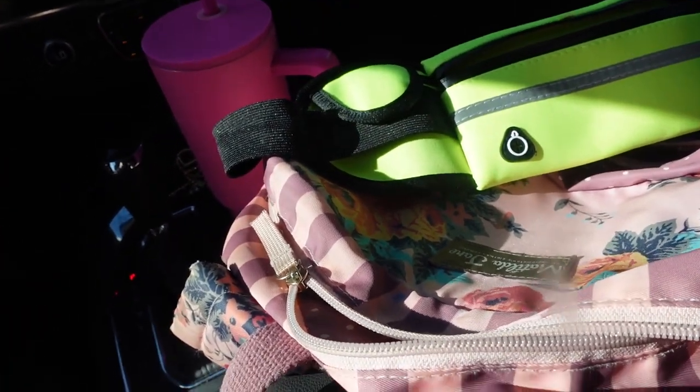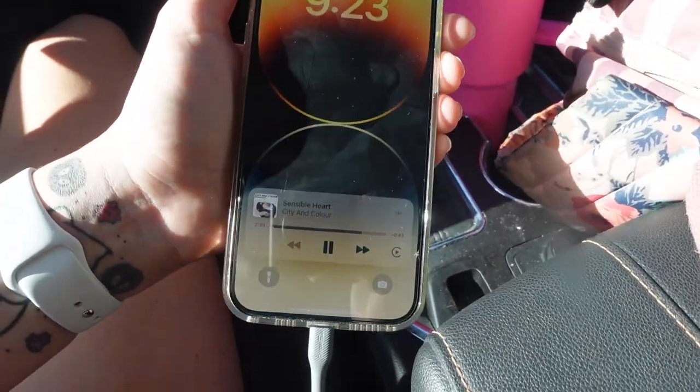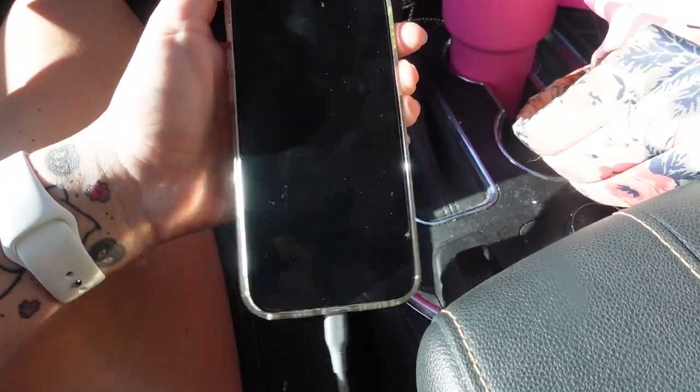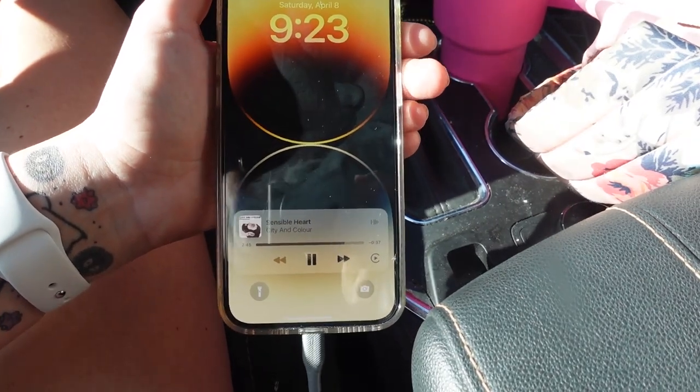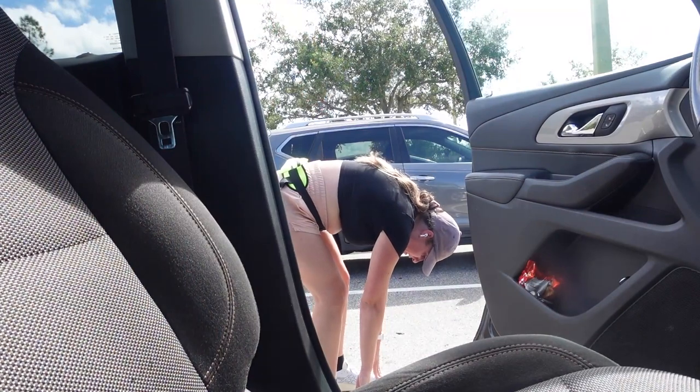I'm trying to decide what I'm going to listen to while I run. I normally listen to music because that's what pumps me up, but I was thinking about listening to a podcast and some stories instead.